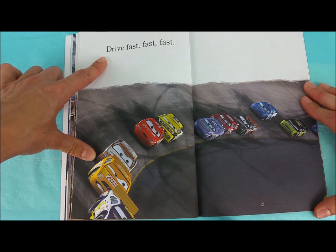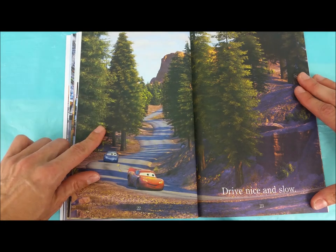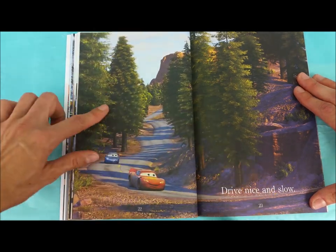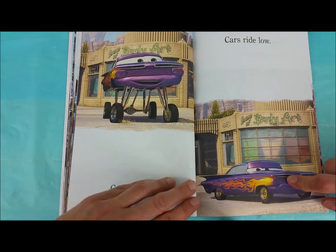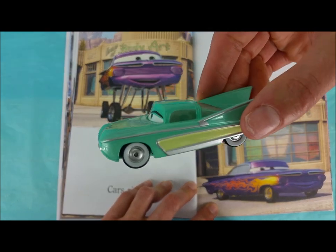Drive fast, fast, fast! Are they on the racetrack and going super fast? Drive nice and slow — here they are on a casual stroll drive through the mountains, it's so beautiful! Cars ride high and cars ride low — look at that, a low rider! Low like Flo — good for cruising!